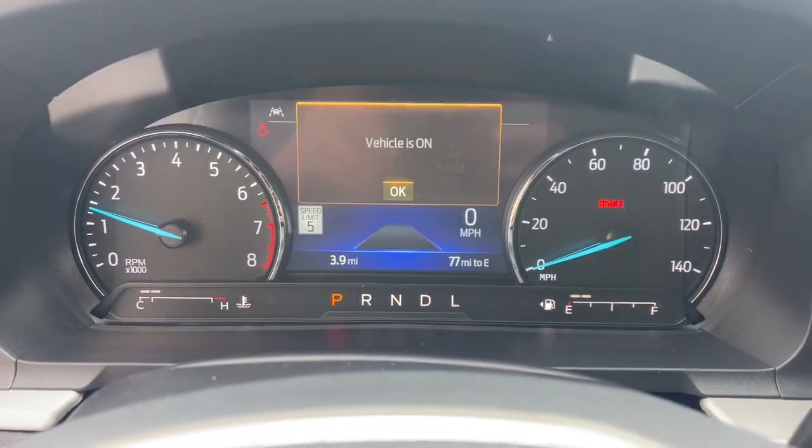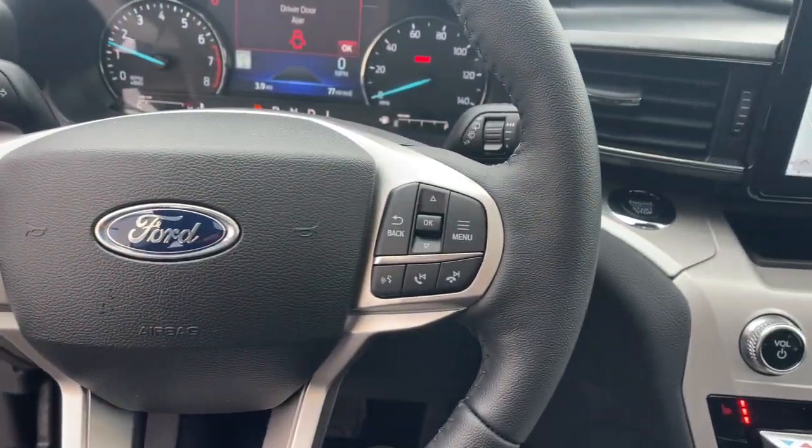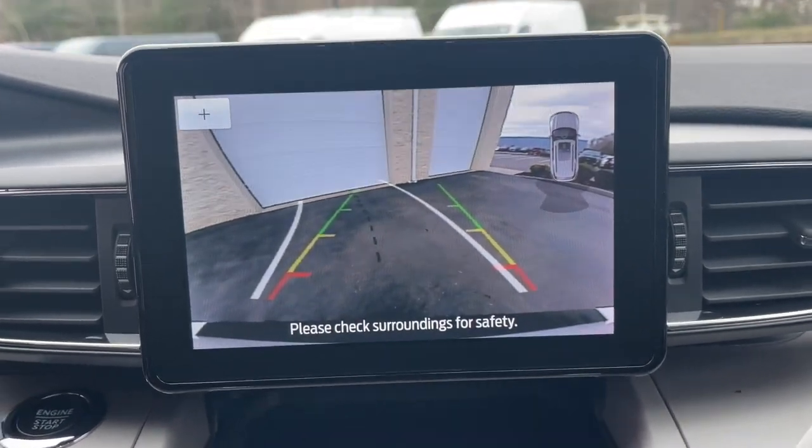These are just some of the great options this vehicle comes with: heated steering wheel, Apple CarPlay and/or Android Auto, 360-degree view car camera, navigation system, and moonroof.